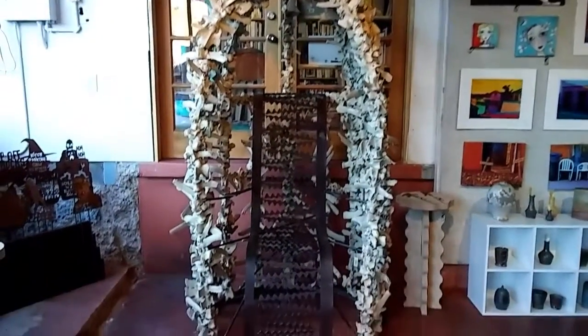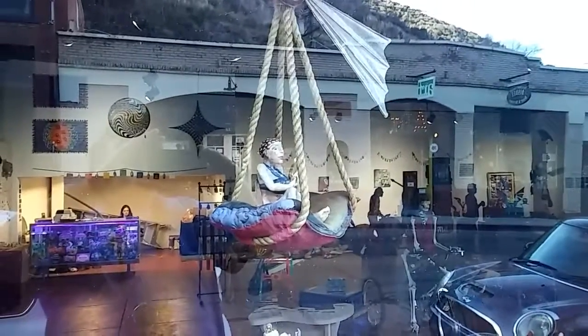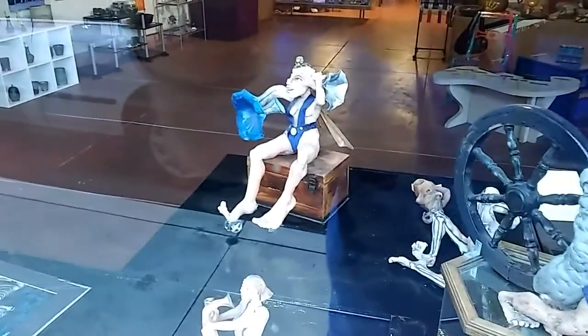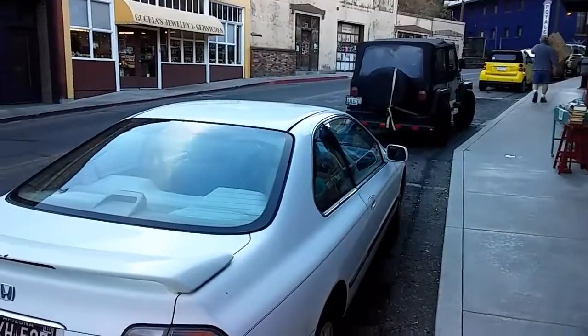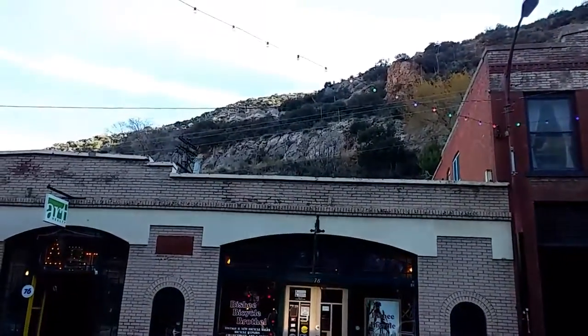Look at this thing made out of bones. Quite the throne. Look at these kind of morbid, different works of art, I guess you'd call them. Got all the different art galleries all down the street. Trolley runs right there, down in the middle of a canyon.